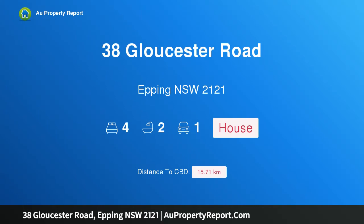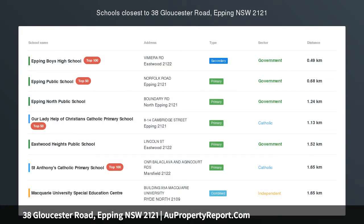Hi, I am glad to introduce property 38 Gloucester Road, Epping NSW 2121, a brick family home in a highly sought after location.